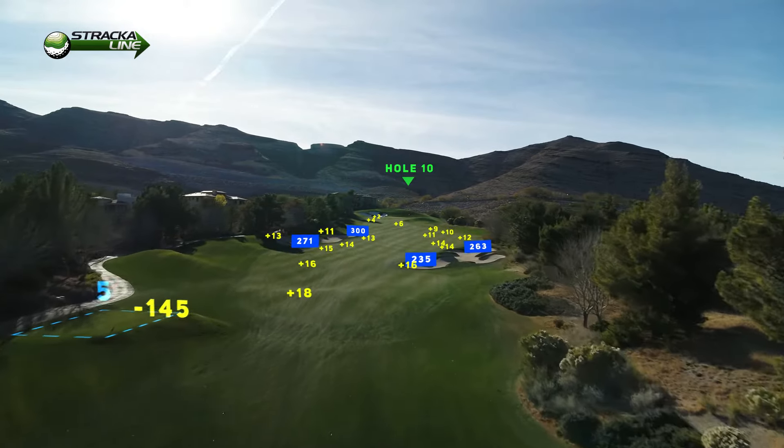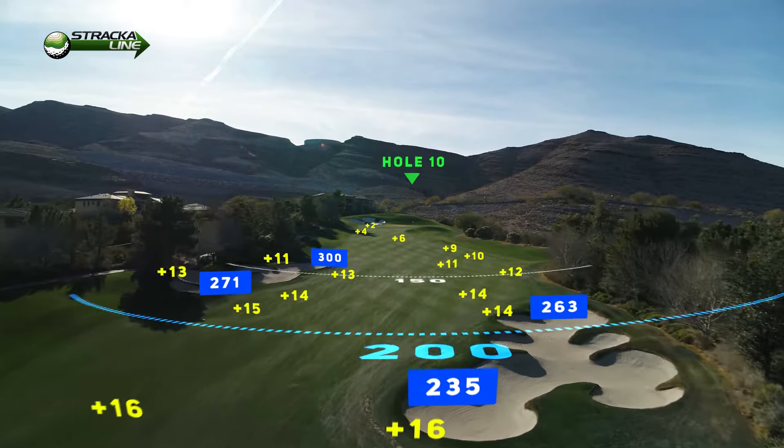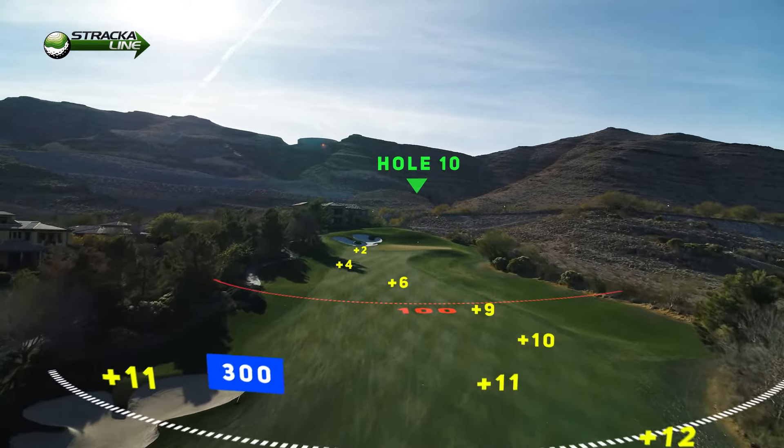I tell everybody that I play with, if you can carry the right-hand bunker, it's a 225-230-yard carry. If you get on that right-hand side of that fairway, it gives you the kick effect and gets you up that fairway a little bit farther.